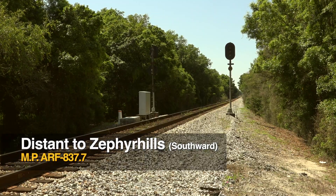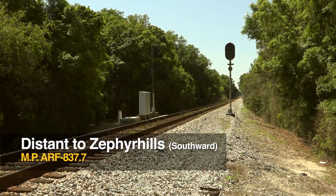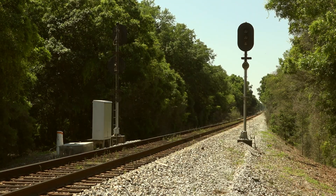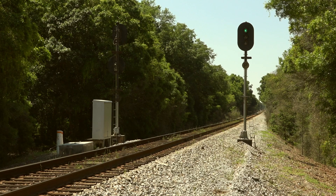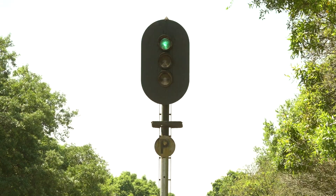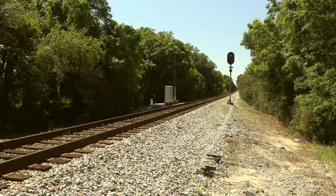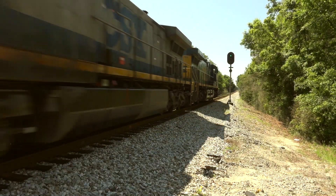This is the distant signal to Zephyr Hills. The control point, or absolute signal, is two miles ahead of us to the south. Note the P on the mast, telling us this is a permissive signal, and it's another approach lit signal, coming on only when a train has entered the block. The indication is a clear, telling the crew to proceed at max authorized train speed. That's a good thing, because you can imagine how long it would take to get this loaded K427 ethanol train stopped if he had to hit the brakes.